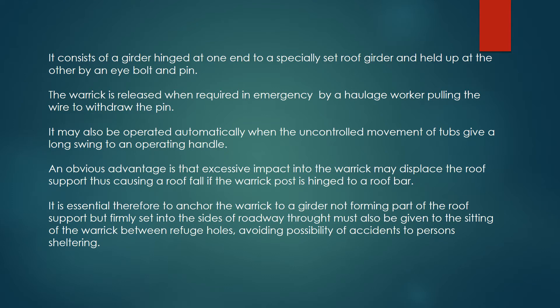An obvious disadvantage is that excessive impact into the warwick may displace the roof support, thus causing a roof fall if the warwick post is hinged to a roof bar. It is essential therefore to anchor the warwick to a girder, not forming part of the roof support, but firmly set into the sides of the roadway.